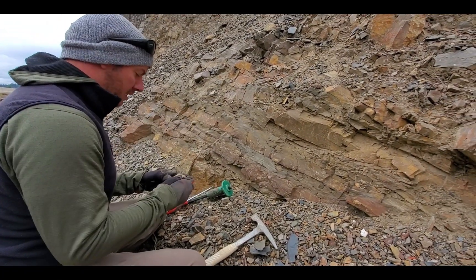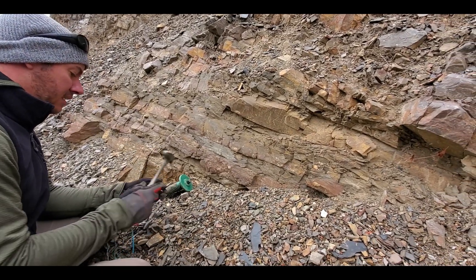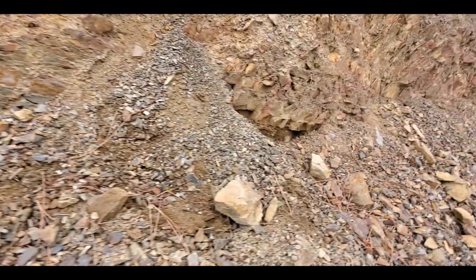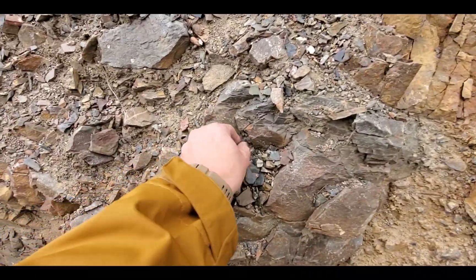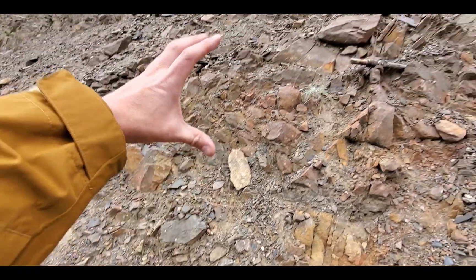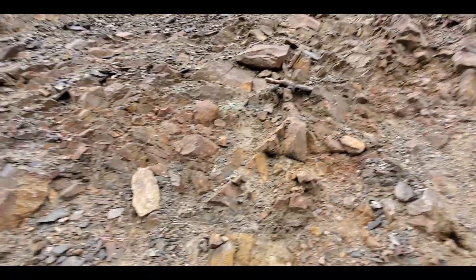A big part of me wants there to be something good here, because that would be amazing. It's so highly accessible — the road's right 10 feet away. And you can see in here there are also layers of black shale running through. Really, there's a lot of layering happening on this hillside. A lot of interesting material to dig through.